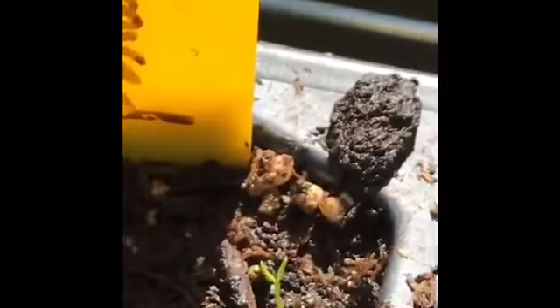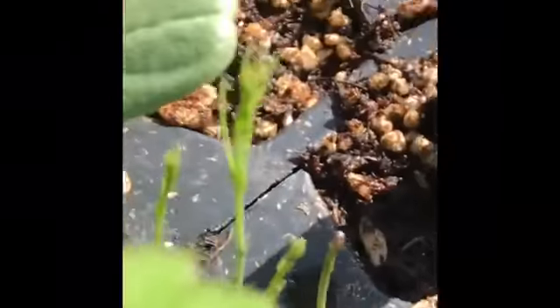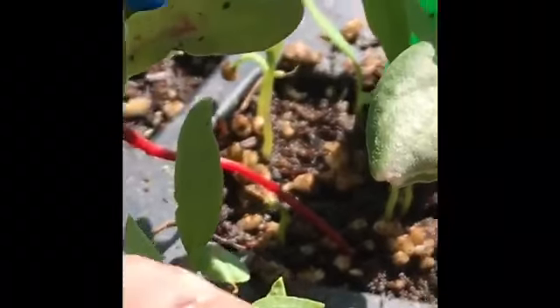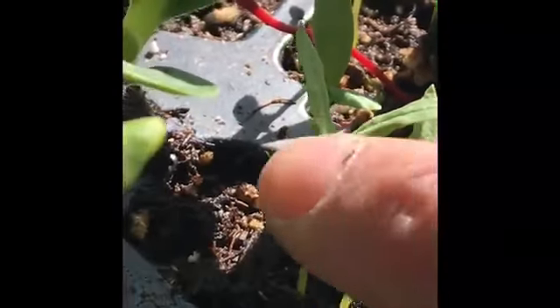My celery is doing great — Weena! And my asparagus — oh, hell yeah. And here's my purple eggplant. My eggplants are doing alright too.